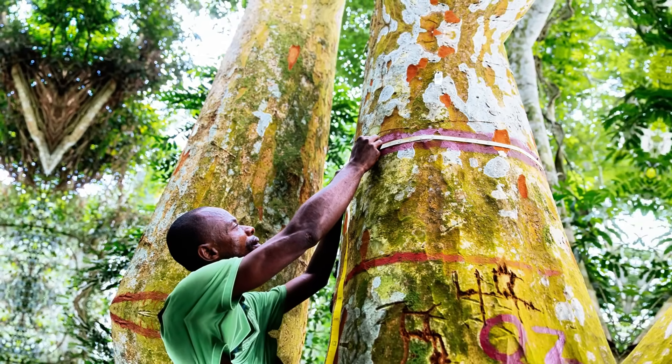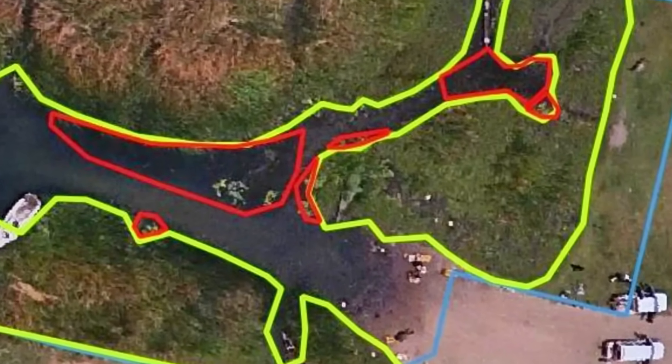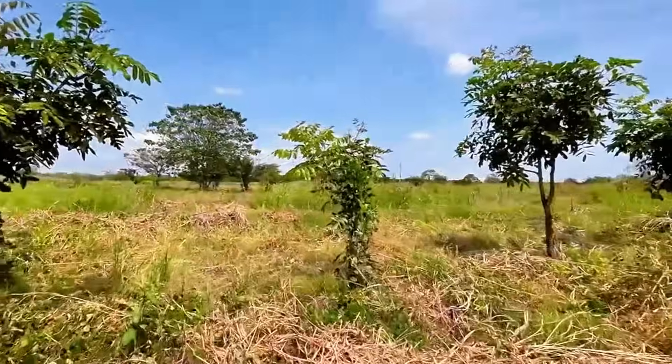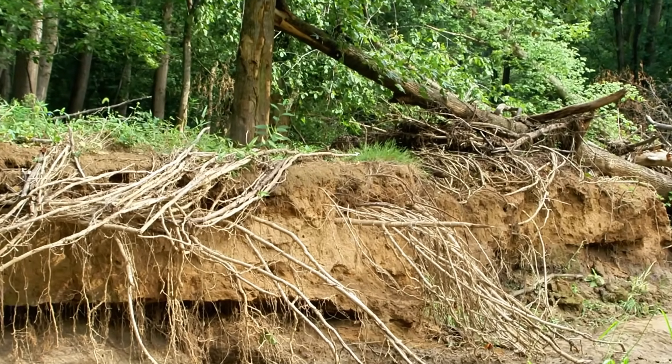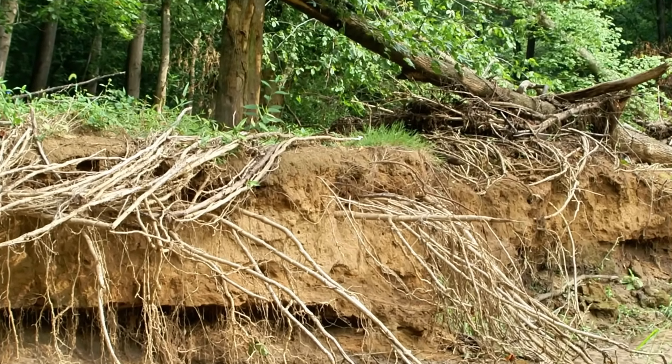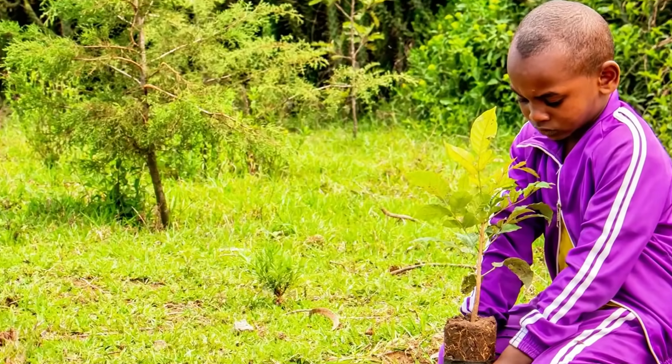Trees are planted at a specific distance — between 60 and 100 meters from the riverbank. This creates a protection zone where vegetation acts as a natural filter. When intense rains arrive, the roots of these trees hold the soil in place. Sediments no longer wash into the river. Erosion stops.